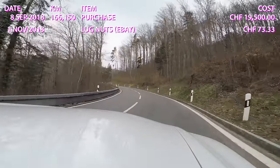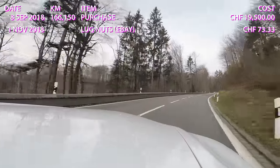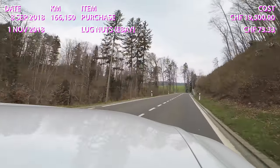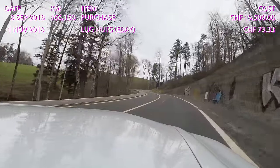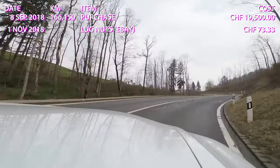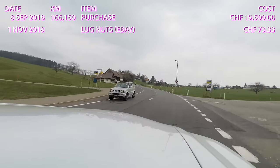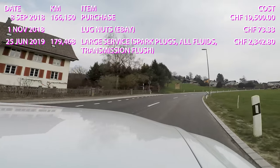In June 2019, I had a major service done at 179,468 kilometers. The car had been serviced a few months before I bought it, but as the servicing hadn't been up to my standards, I had the garage flush all the fluids including the transmission and replace the spark plugs. Spark plugs on the LS 600h are normally due for a change at 200,000 km, but they tend to seize up in the cylinder heads. My car was not far from that — it took the garage seven hours of labor to get the plugs out without shearing them off. Together with parts and fluids, that service cost 2,342 francs and 80 cents.